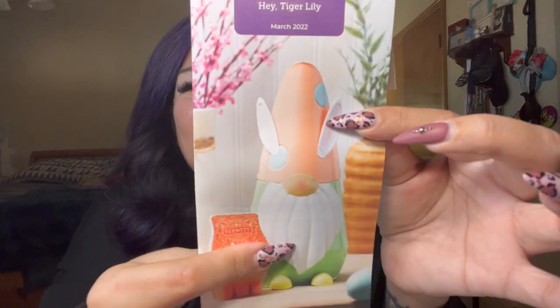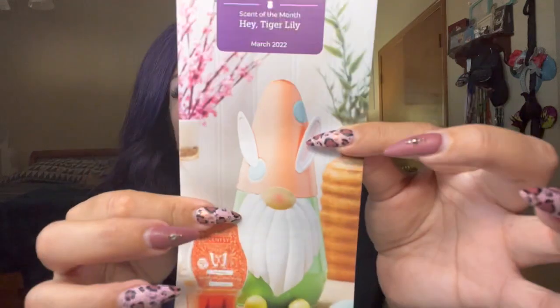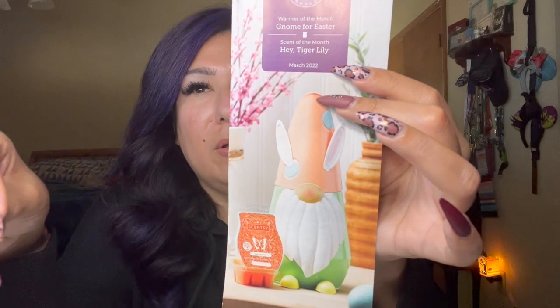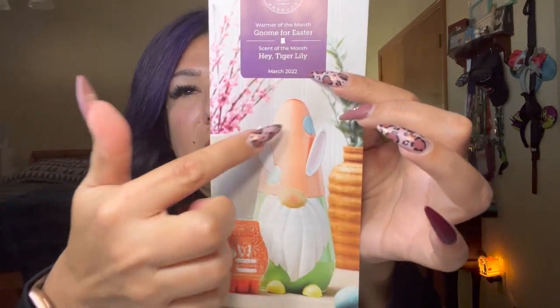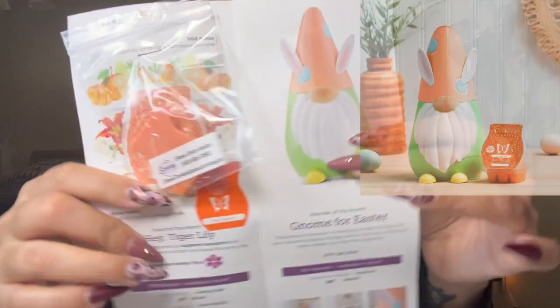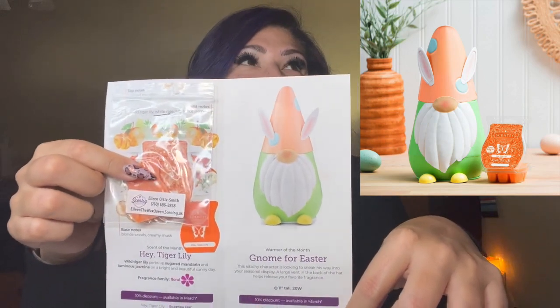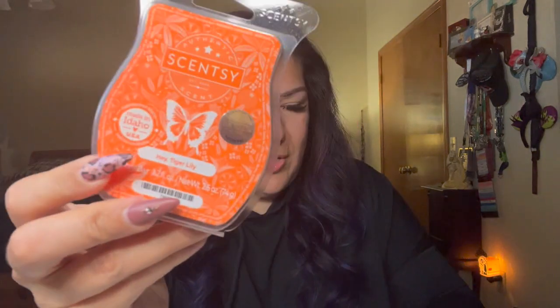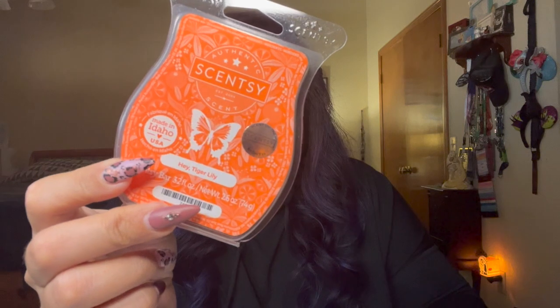Up next, March — I was thinking April because of the Easter vibes. March gave us this cute little tin Easter gnome warmer; I kept mine, I love him. This is when Scentsy really started implementing open-back lids on their regular warmers, not just seasonal ones, so we can get all of our scent out. The Easter gnome sold out — he was very popular.